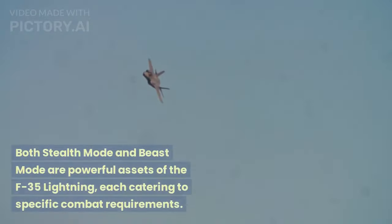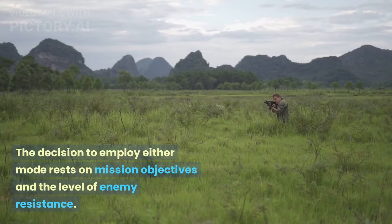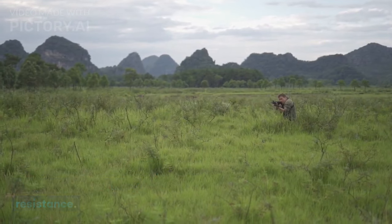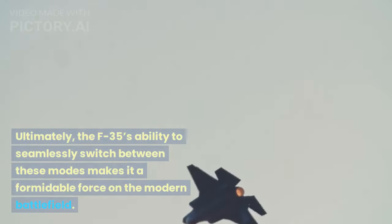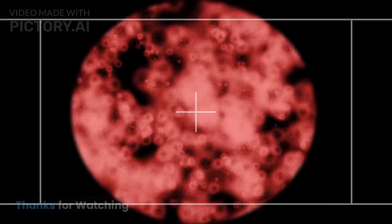Both Stealth Mode and Beast Mode are powerful assets of the F-35 Lightning, each catering to specific combat requirements. The decision to employ either mode rests on mission objectives and the level of enemy resistance. Ultimately, the F-35's ability to seamlessly switch between these modes makes it a formidable force on the modern battlefield.